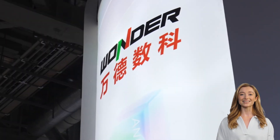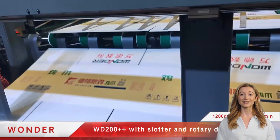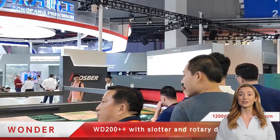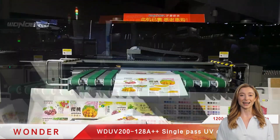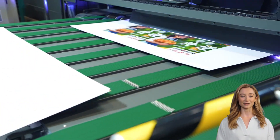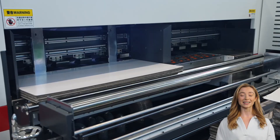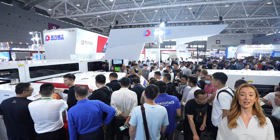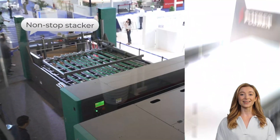From entry to high-end, how can digital printing fully transform the traditional packaging industry? Wunder Digital, as the industry's most complete carton digital printing equipment manufacturer, offers solutions from MultiPass scanning to single-pass high-speed direct injection, from post-press to pre-press, from ink dyes and pigments to UV color printing, creating a complete digital printing matrix.